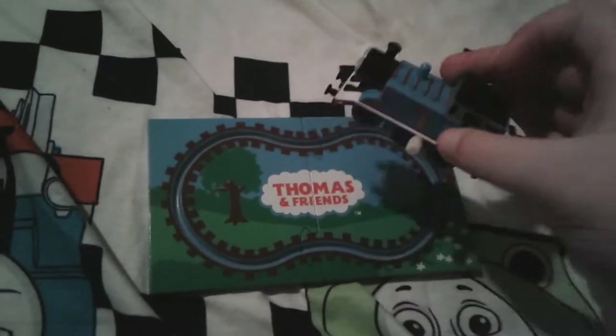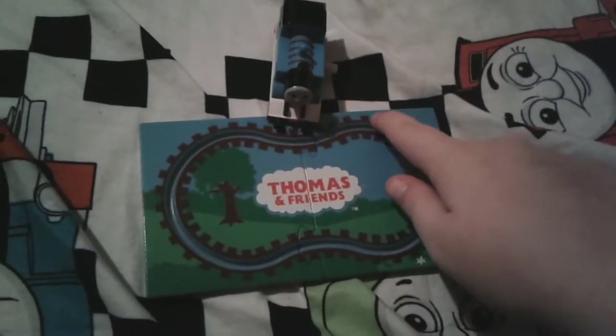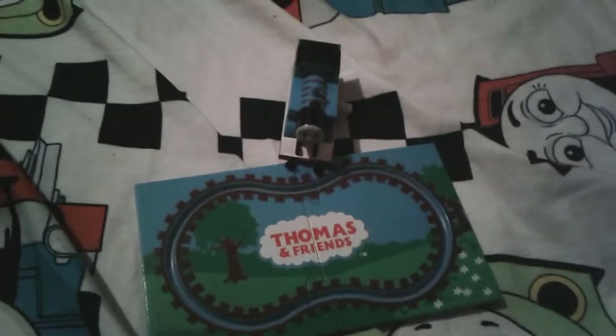You can actually just wind up this little Thomas train and he'll just zoom along the tracks, so let's wind up this little dude and get him on the track — I just called him little dude, that's so cute. Alright, let's just get on with this really quick. I'm gonna wind up this little Thomas and then he'll zoom along the tracks, so hang on for one quick second.